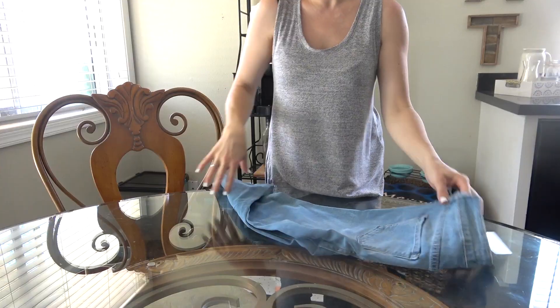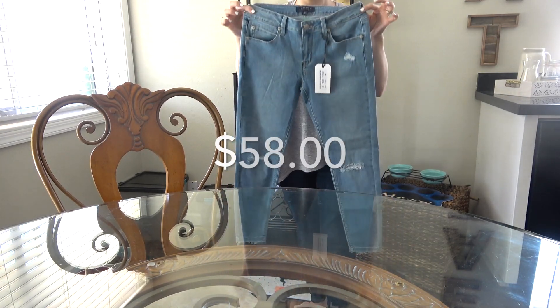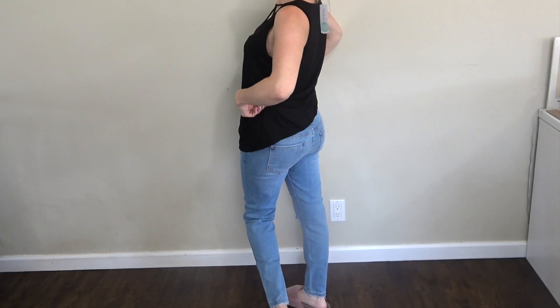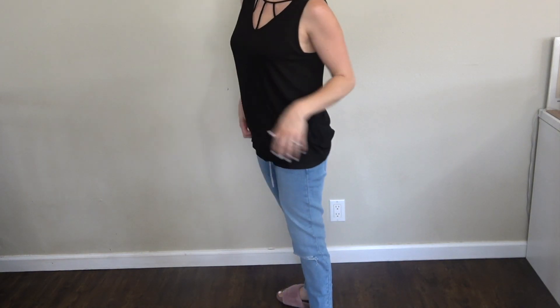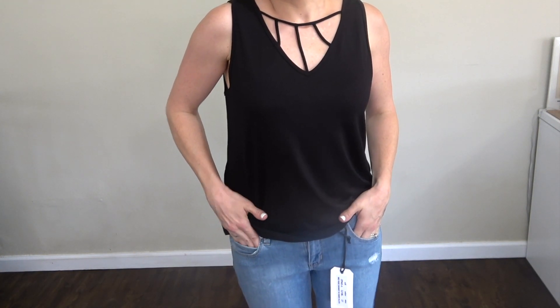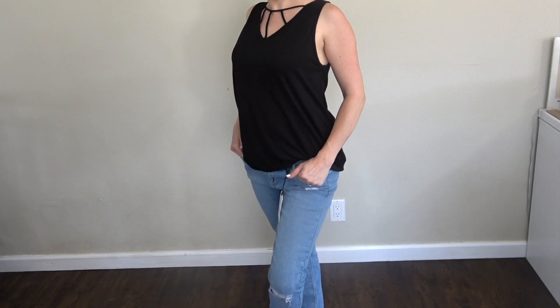Lastly, I was sent these jeans by JustUSA called the Tegan Distressed Scissor Hem Skinny Jeans. I wear a size 4 and these were $58. I really liked these jeans — they were super comfortable, I love that they were a little bit shorter on the ankles so it's really cute with converse or sandals, and they just fit really really well. For the price, I thought it was definitely worth it.